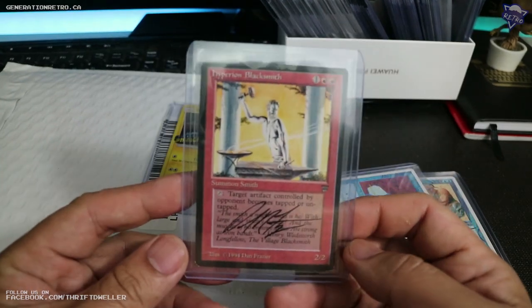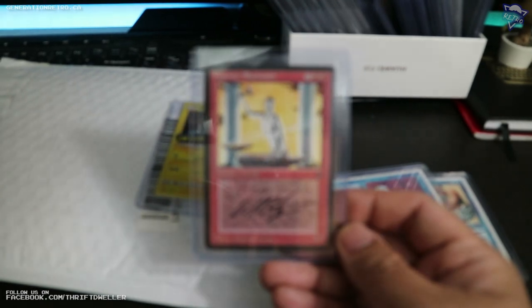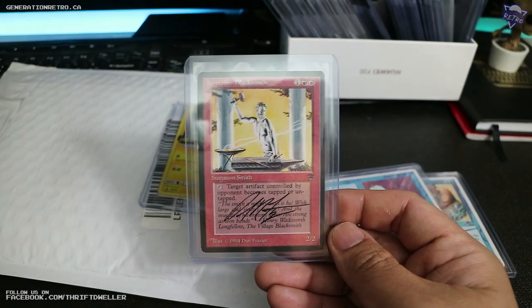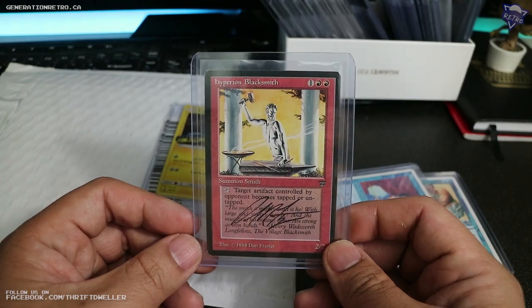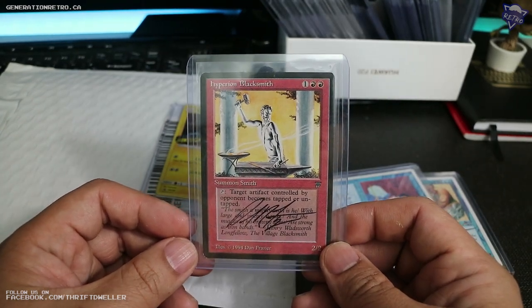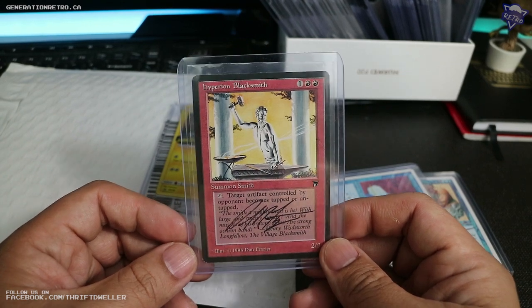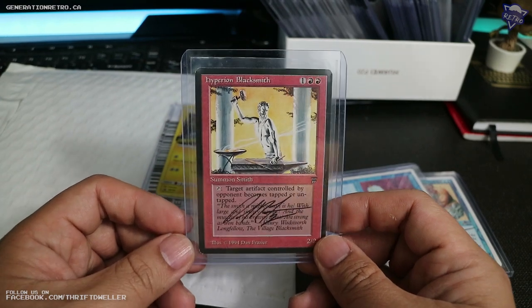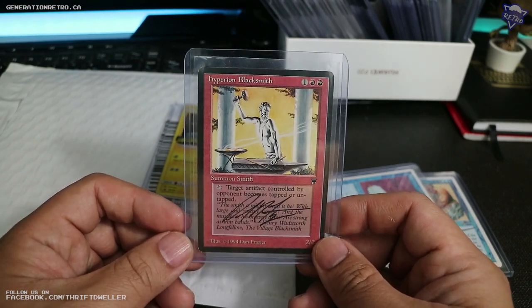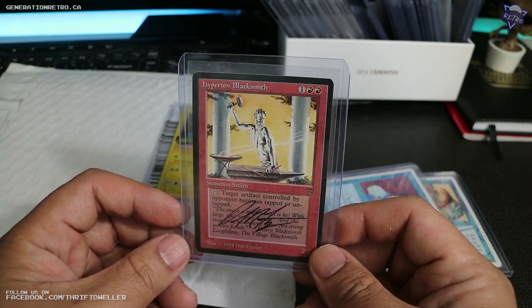This card — I appreciated it more after I got it in person than looking at it on the computer screen. Hyperion Blacksmith. For some reason when I look at this card I'm reminded of a show I watched as a kid — Robin Hood and that Hercules show where Hercules puts on the ring. You know, those creatures — comment below if you know what I'm talking about. I'm just dating myself.